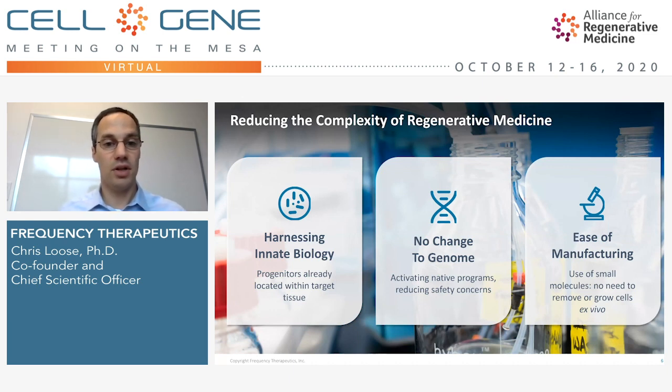This has a number of benefits relative to other approaches in the regenerative field. With this approach, we're harnessing the native biology. These progenitors are already in the identical position that you hope them to be in, where they need to be to have their effect — there's no cell delivery and integration. Further, there's no changes to the genetics. We're harnessing and turning on the natural genetic programs that had already run earlier during development to restore and reform tissue. And finally, we're just doing small molecule manufacturing, which is much more straightforward than cell and gene therapy manufacturing.